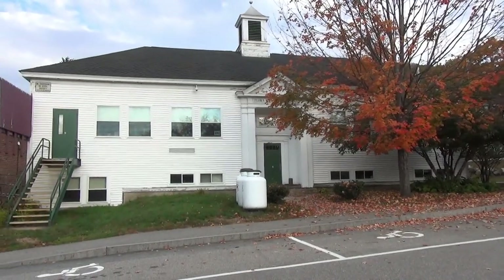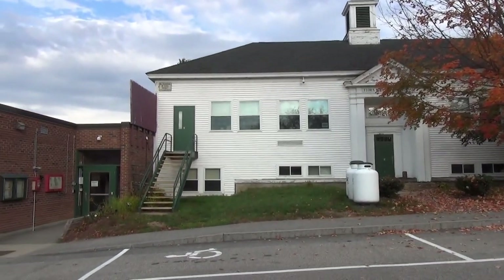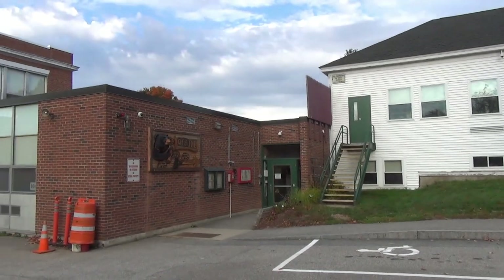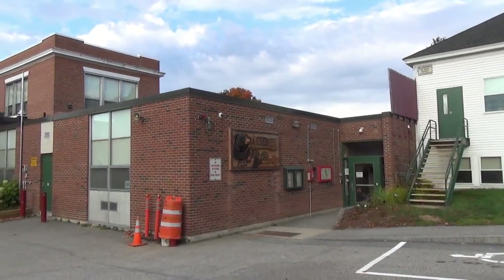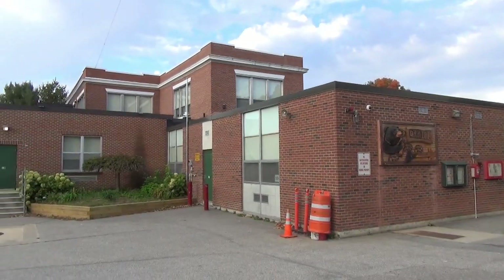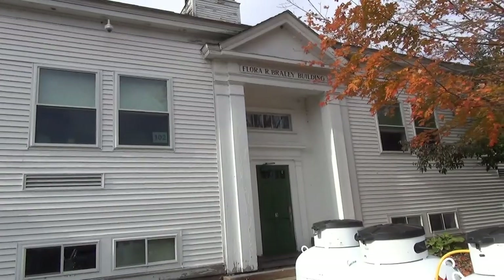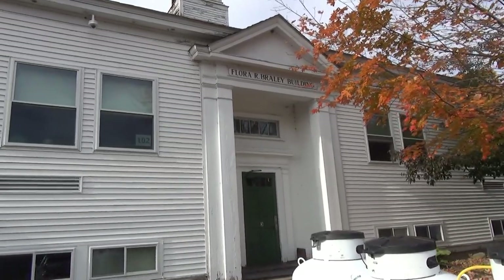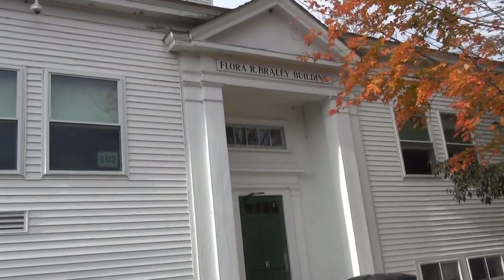Hi, this is Linda Green, principal of Bristol Elementary School. As you can see, we're standing out in the parking lot looking at our building. It is comprised of three separate buildings joined by a hallway and a ramp. This is Jason Torsey, Facilities Director for the Newfound School District, taking a tour of the facility.